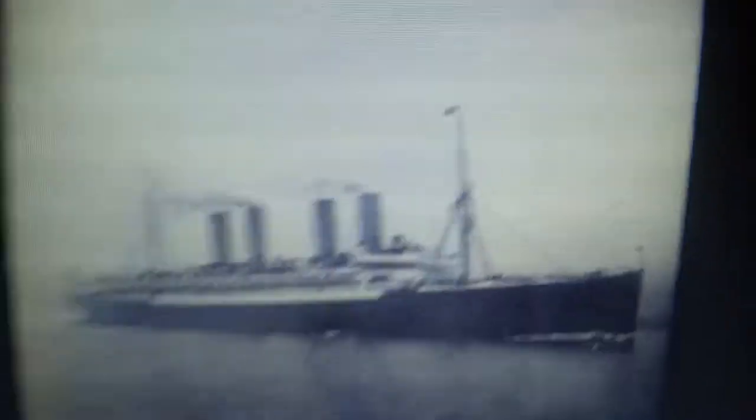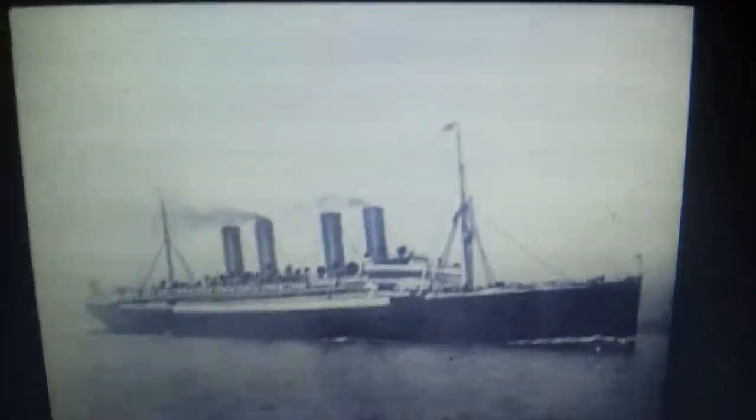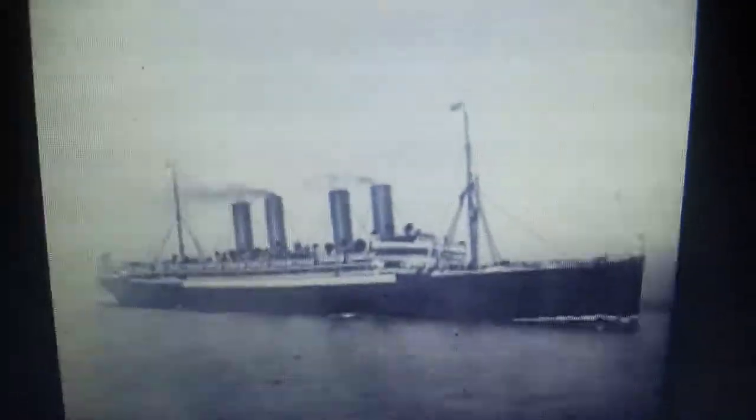Lusitania was built along with her sister Mauritania to compete against the German liner Kaiser Wilhelm der Große, which means King Wilhelm the Great. She was basically the largest ship in the world and sported four funnels. The Cunard Line wanted a better and much faster ship, and so they came out with Lusitania.